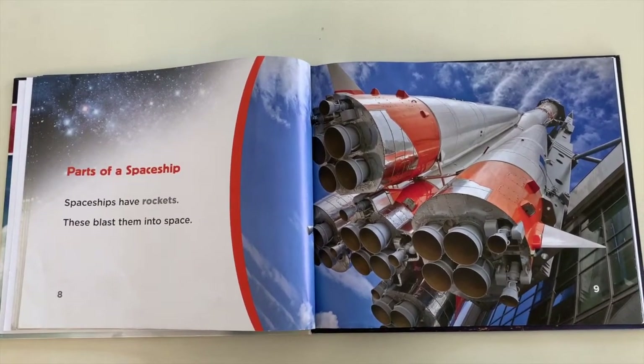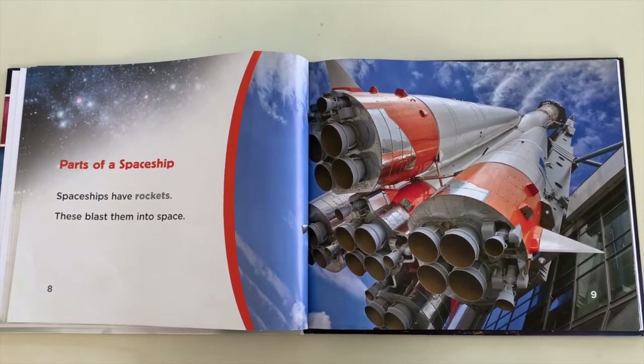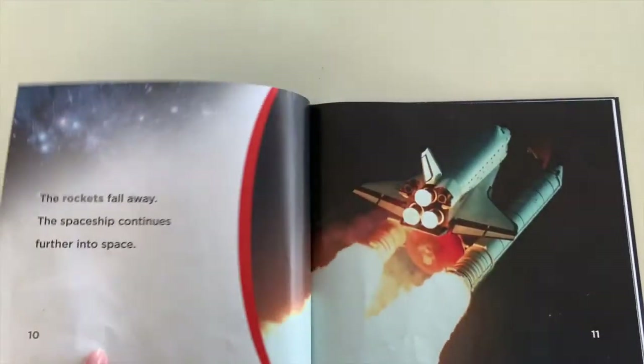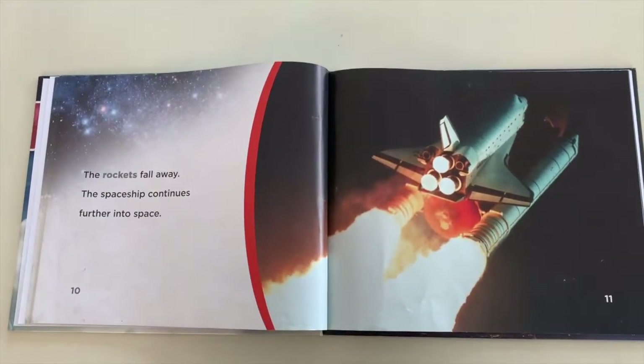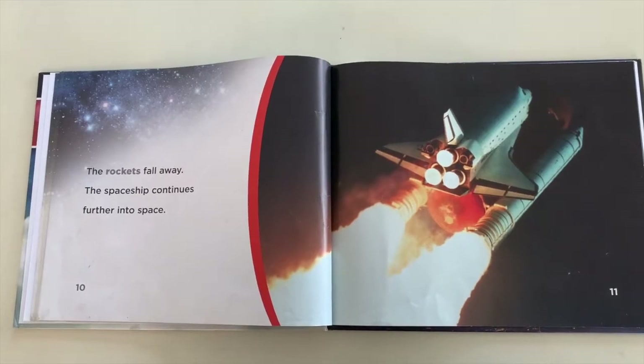Parts of a spaceship. Spaceships have rockets. These blast them into space. The rockets fall away and the spaceship continues further into space.